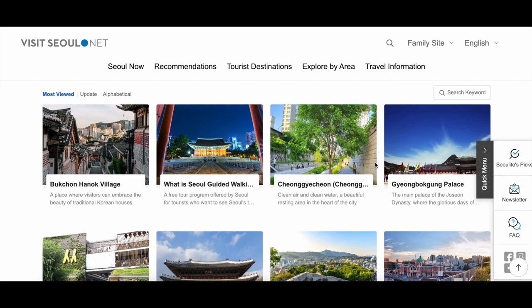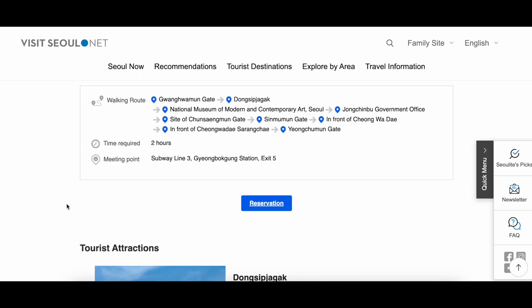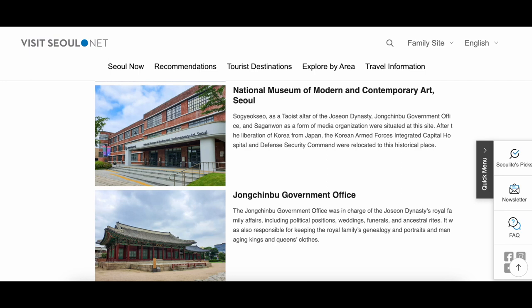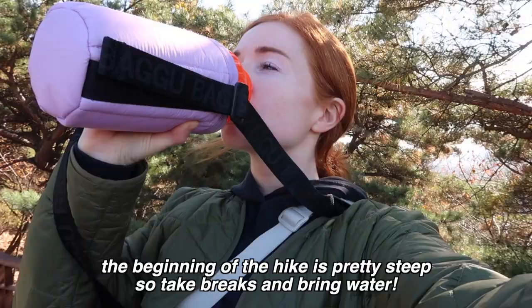If you'd like to know more about this course, there's actually an online audio guide at the Seoul Guided Walking Tour website — I recorded it myself. If you'd like to listen, you can find it right here on the site, which will also be linked down below. There's also a lot of offline guided tours that you can register for and be taken around by an interpreter who really knows their stuff. If you are interested in guided tours in Seoul, definitely check it out.